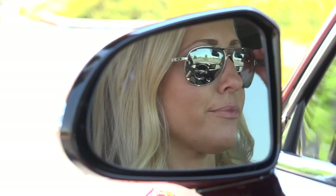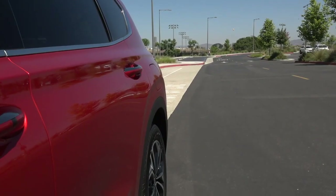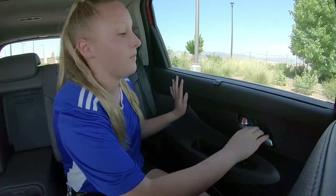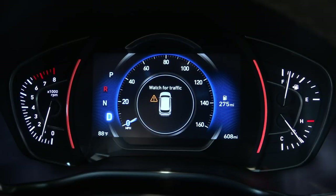Only when the area is clear will the system allow the driver to disengage the safety lock and allow the rear door to open. Now let's say the area was clear of approaching vehicles when the driver disengaged the child safety lock, but when the child is ready to open the door, an approaching vehicle is detected. Once the door is open, you'll hear a warning and a pop-up message will appear.